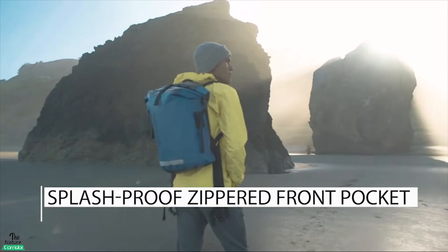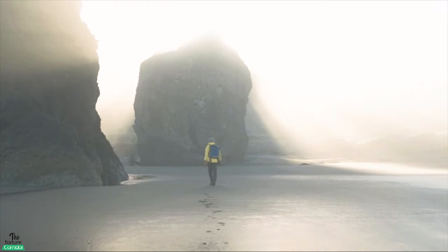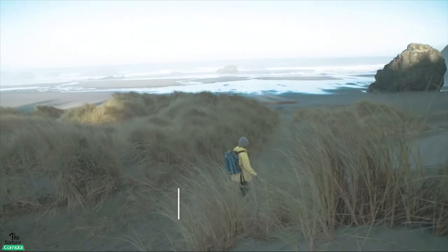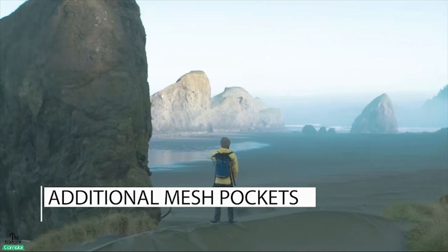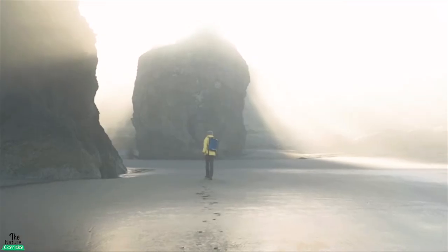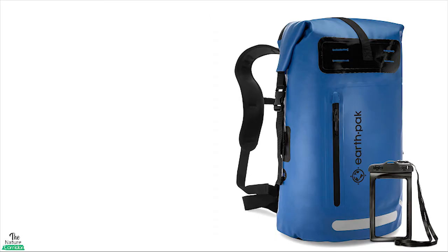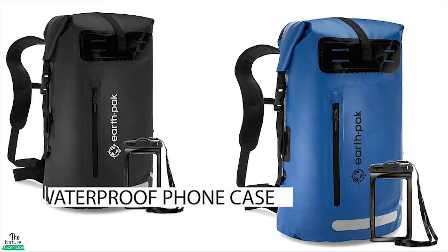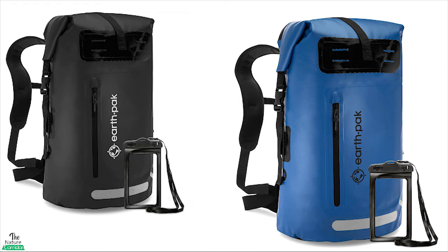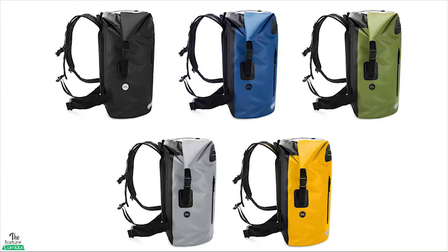The splash-proof large zippered front pocket is perfect for quick and easy access to your most important belongings. The additional mesh pockets and zippered compartments mean you can keep everything organized even when the bag is inside water. This backpack also comes with a waterproof phone case that can protect your smartphone when underwater, and is available in many colors to choose from.